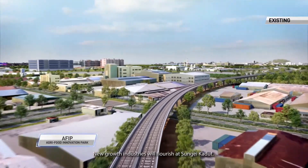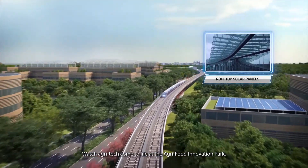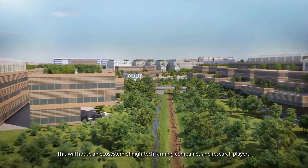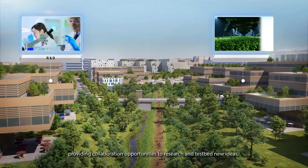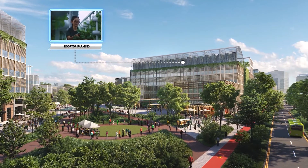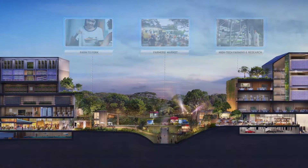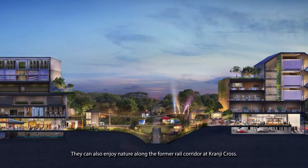New growth industries will flourish at Sungai Kadut. Watch Agri-Tech come to life at the Agri-Food Innovation Park. This will house an ecosystem of high-tech farming companies and research players, providing collaboration opportunities to research and test-bed new ideas to help us grow more of what we eat. The community can also immerse themselves through dining at farm-to-fork restaurants, shopping at farmers markets, and enjoying nature along the original rail corridor at Kranji Cross.